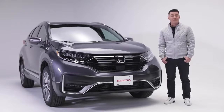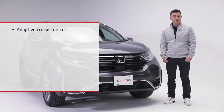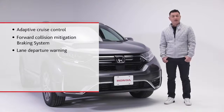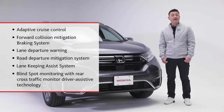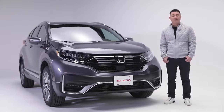Keeping you and your passengers safer on the road is the Honda Sensing Safety Suite, which includes Adaptive Cruise Control, Forward Collision Mitigation Braking System, Lane Departure Warning, Road Departure Mitigation System, and Lane Keeping Assist System. As well, it has blind spot monitoring and rear cross-traffic monitor driver-assistive technology, which acts like an extra set of eyes when you're backing out of a parking spot.